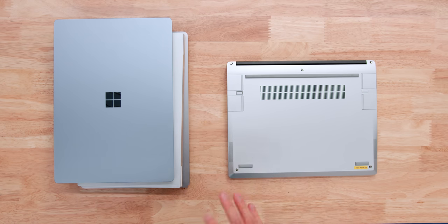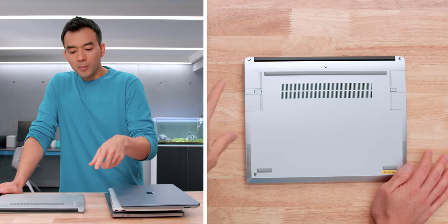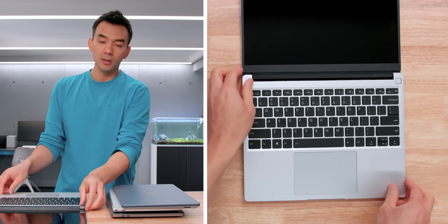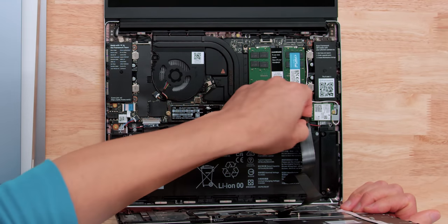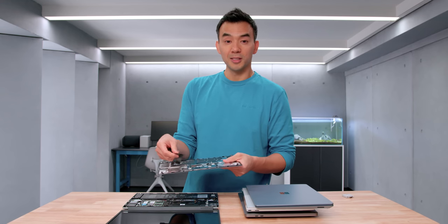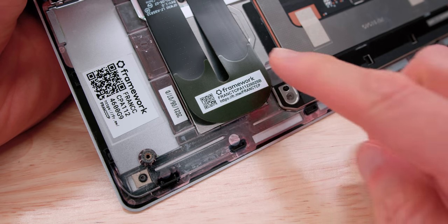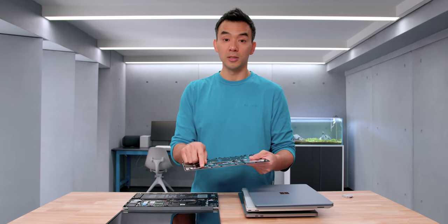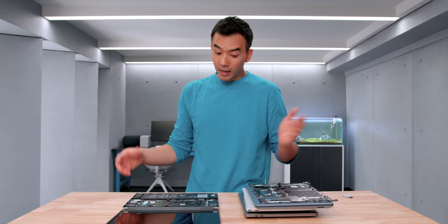To get inside, you remove five captive screws — they have clips so you can't lose them — which is nice. It doesn't open from the bottom like most laptops; you go in from the top. The keyboard comes off magnetically, and there's a cable with a pull tab you disconnect. One thing that really impressed me: I've busted several laptops in the past by yanking the keyboard cable too aggressively. Framework has reinforced this cable so it can withstand a lot of yanking pressure. Most people popping this open won't actually damage it, which is really important.